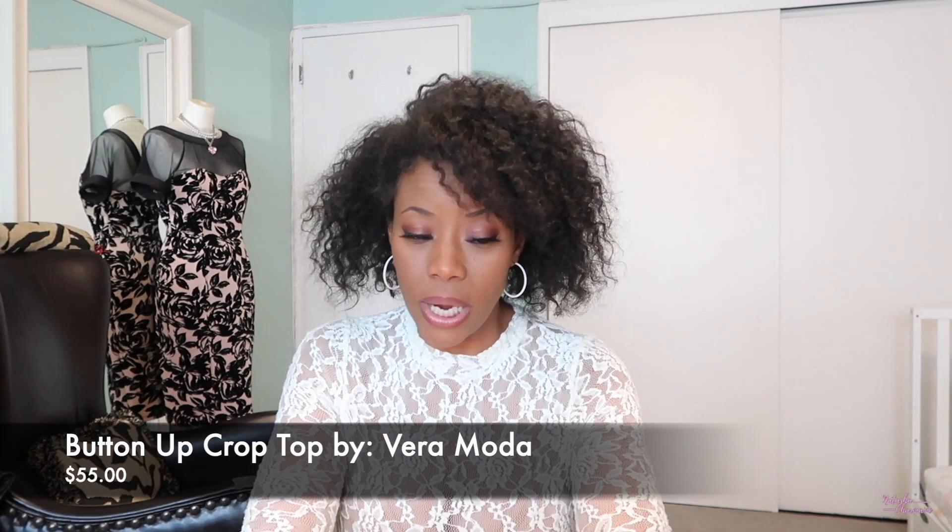It rained really badly the other day in May — mind you, it's supposed to rain in April and have like April showers and then May flowers, that's how the saying goes, but it's raining a lot in May and I'm not liking it. But I digress. So let's get into the first item. The first item that my stylist sent me was a button-up crop top by Vero Moda.